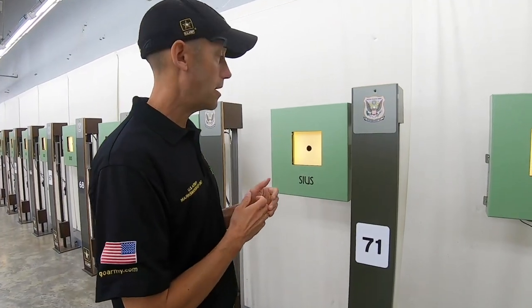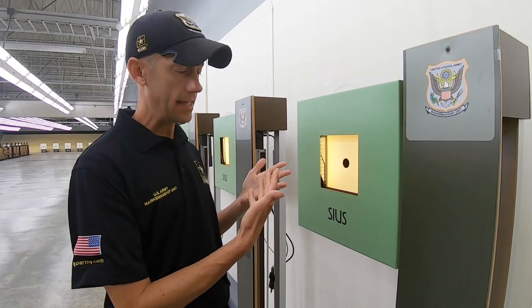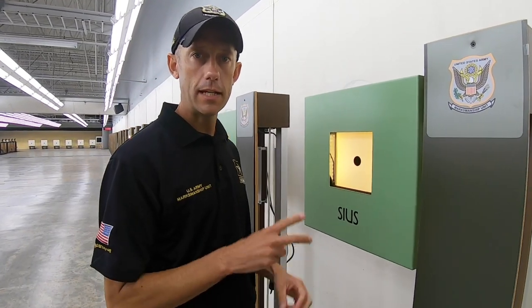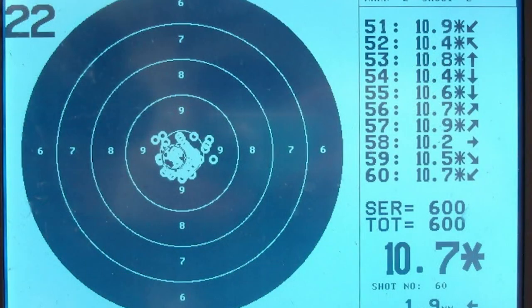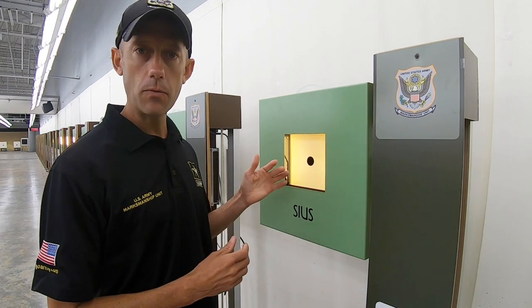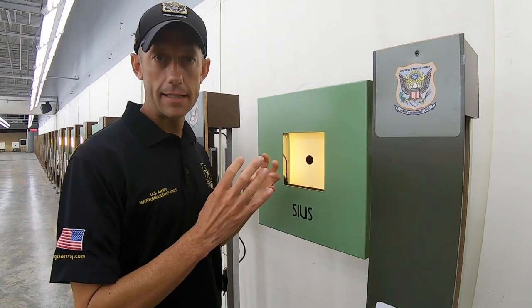One thing I want to show you is how our targets actually work. The air rifle targets we have here are the newest and latest, with a laser array just behind the target face. When you shoot a shot, the pellet passes through the target, the lasers detect where it goes through, and then a signal is sent back to the monitor to show exactly where you hit. There's no actual paper involved anymore — we're not putting holes in paper. There is a witness strip behind there to confirm the shot in case of any alibi, but otherwise the lasers score the targets.